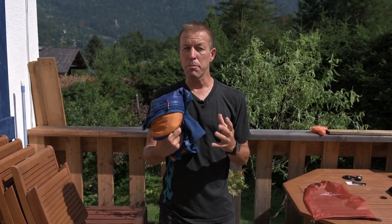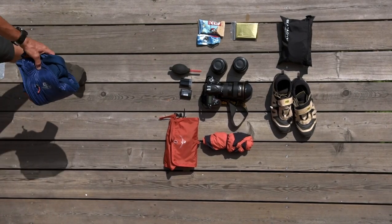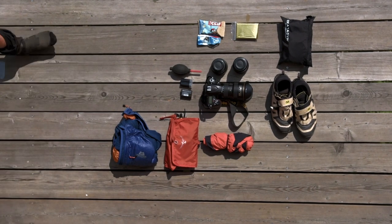An extra warm layer always goes in my bag — you never know how long you're gonna be out there, how long you're gonna be trying to traverse a mountain, and how long you're gonna be staying out trying to get that late light for the shot.